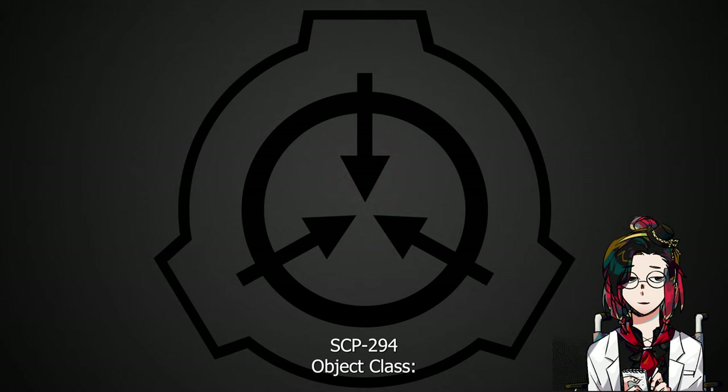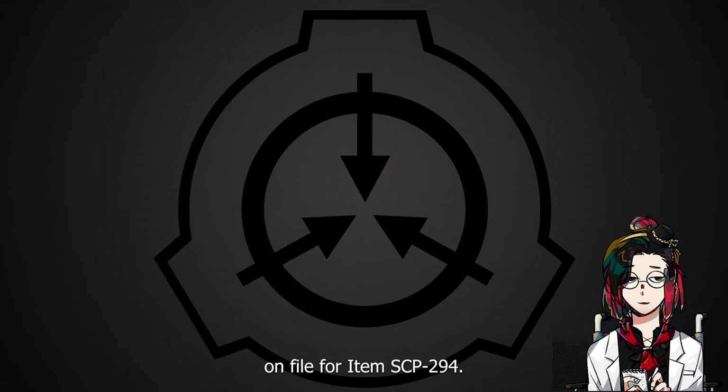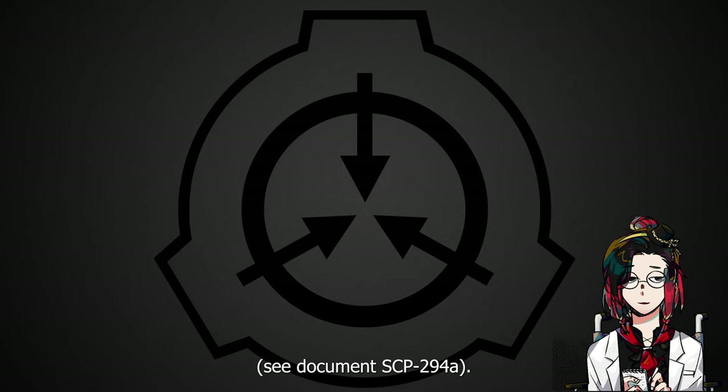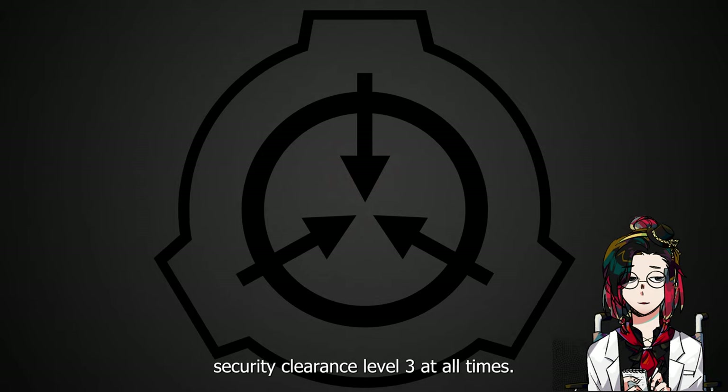SCP-294. Object Class: Euclid. Special Containment Procedures: There are no standard special containment procedures on file for item SCP-294. However, only personnel of Security Clearance Level 2 or higher are allowed to interact with it. See document SCP-294a. SCP-294 is currently being stored in the second floor personnel break room and is monitored by two guards of Security Clearance Level 3 at all times.